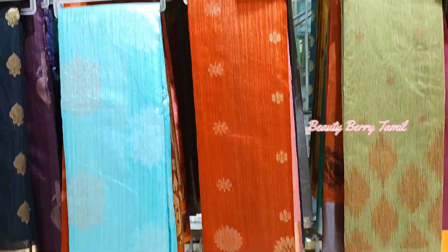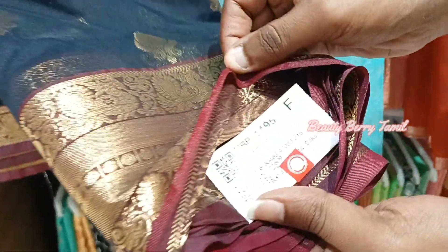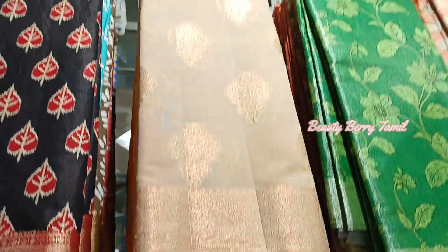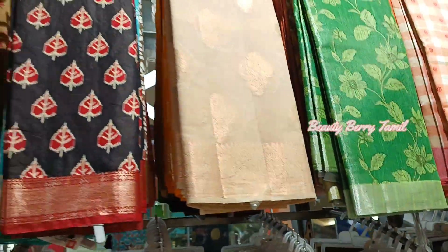We will see the collections in this series. This is a borderless type. We will see the blue color. It is a mild blue color. This is black with maroon color combination. We have different color combinations and different new colors.